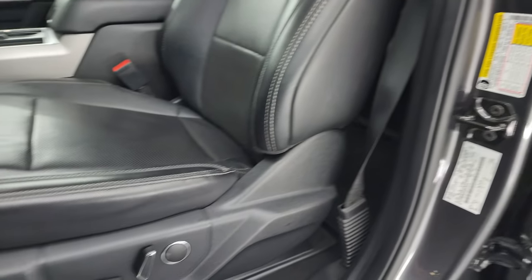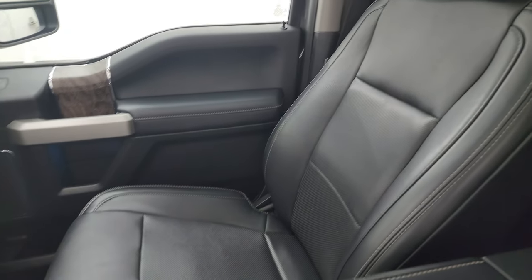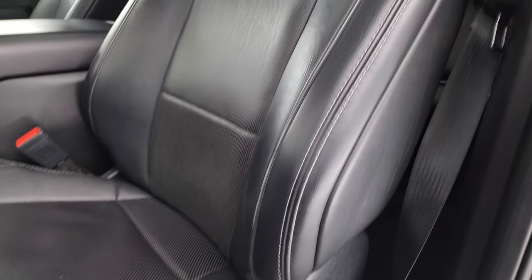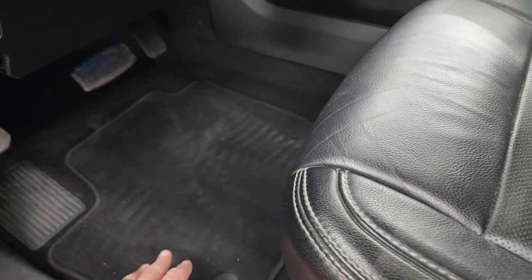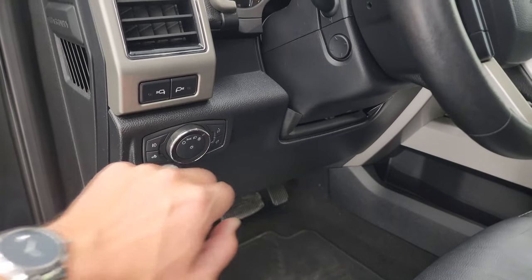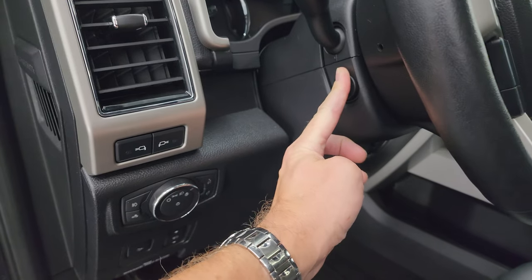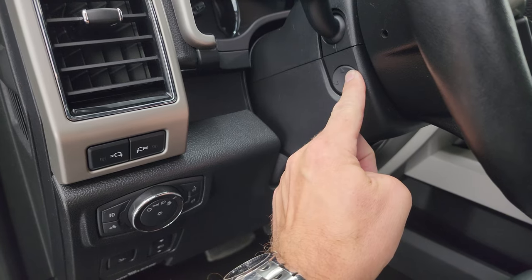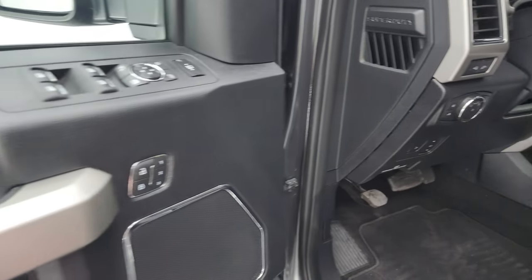The Lariat Ultimate package gives you the black leather bucket seats in the front — no rips or tears on these seats. It smells very clean inside — I don't think it's been smoked in. Both front seats are heated, power, and cooled. You also get factory floor mats up front, power pedals, power drop-down tailgate, auto headlamps, fog lights, and a power telescopic and tilt steering wheel.